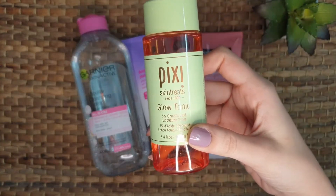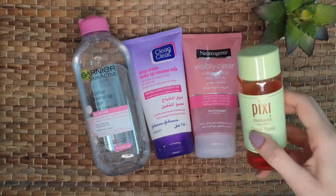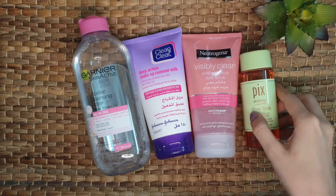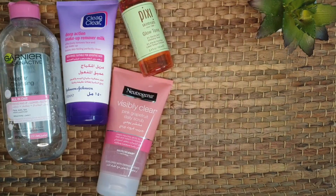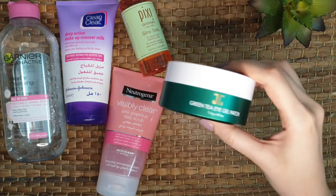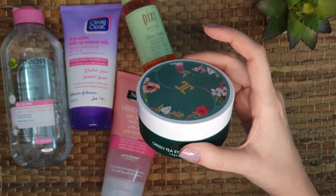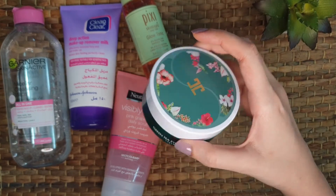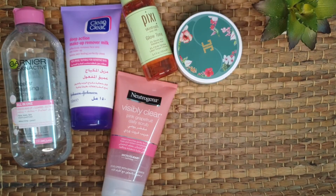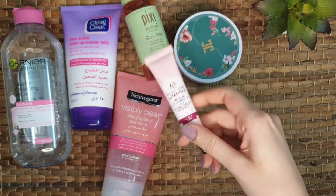The toner I use is the Pixi Beauty Skintreats Glow Tonic — it's my favorite. I pat it on my face, which gives me a healthier-looking skin. Then I use green tea eye gel patches from Jejun, which is a Korean brand. These are really good for eye area hydration and dark circles. I keep them on for thirty minutes. You can also use an eye cream instead of the eye gel patches.